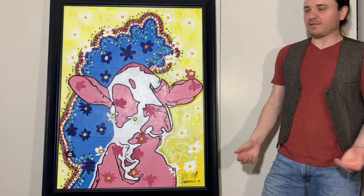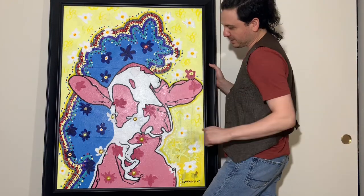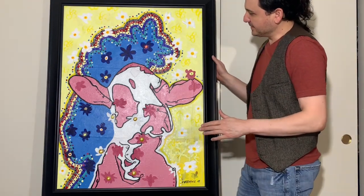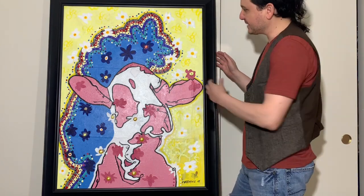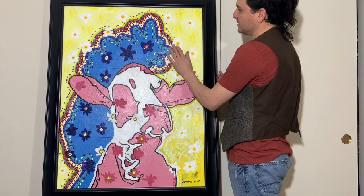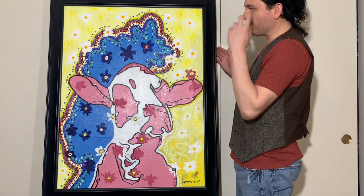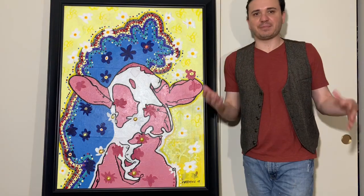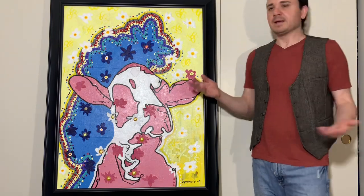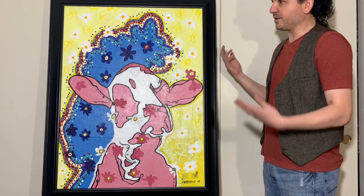This is the biggest cow that I have. A little bit more psychedelic, kind of like being on an acid trip or something like that — with the bright yellows, the pattern, the pinks, the very textured flowers. This one also has a lot of texture. I have more cows, but I'm going to do another video where I show a lot of the smaller stuff. Because I want there to be something for everybody's price point. But let me show you some of the other pieces that are not cows.